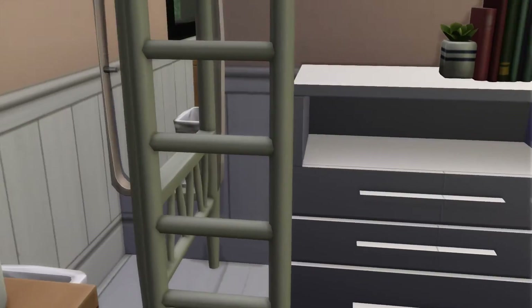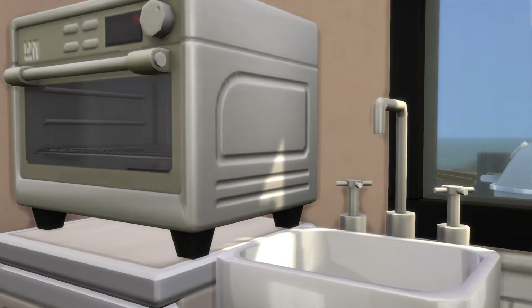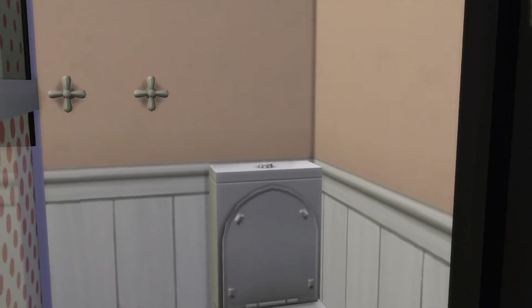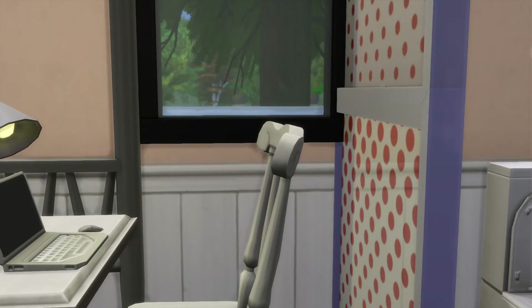At first I was wondering if I could get up to the bed past that garbage can, but nope — that's okay. And there's no toilet paper, but that's okay too, since Sims don't use it anyways.